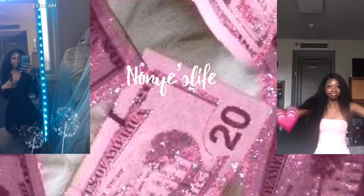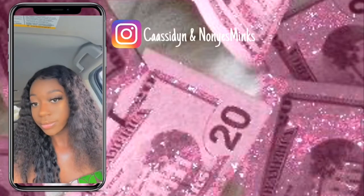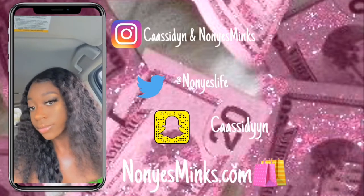Hey guys, it's me again! Today we're going to be doing a hair review. We're going back to what I originally started doing on YouTube.